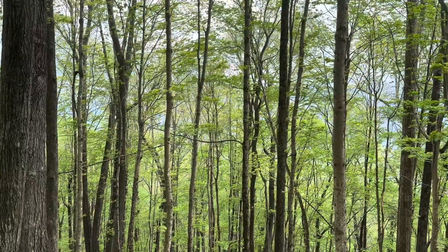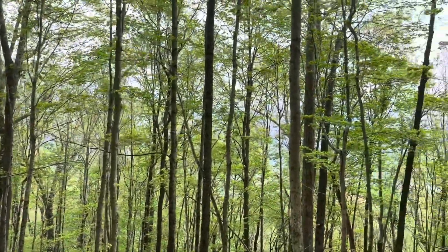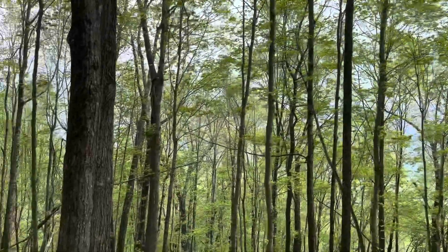It looks and feels like more rain might be coming. I hope it holds off, but if it doesn't, I've got my rain gear, I guess.